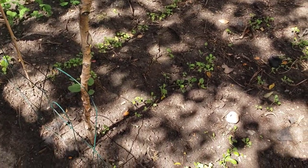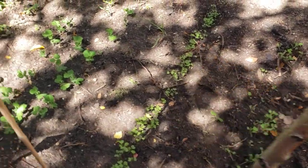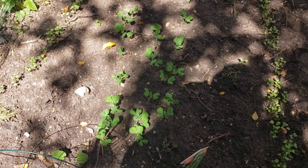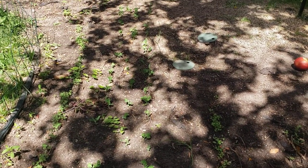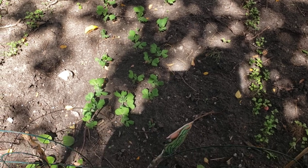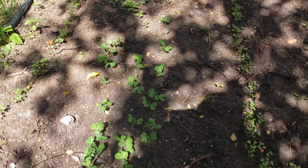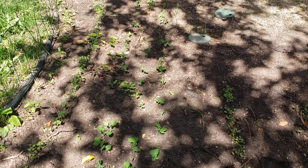When our bok choy gets a little bit bigger I'll come in here and thin that as well. And there's our other three rows of peas — these are cascadia peas and super snappies. Since they're so similar, we just went ahead and put them together. I look forward to those — they're starting to put little runners up now, but they only get about three feet tall at the most and they make their own trellis with each other.